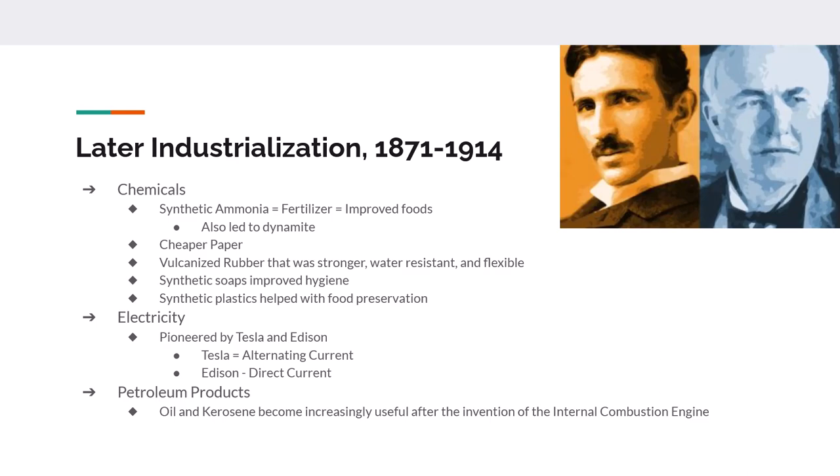We also get cheaper paper, artificial silk, and Charles Goodyear invents vulcanized rubber, which gives rubber increased elasticity, strength, and water resistance. Synthetic soaps lead to better personal hygiene, synthetic plastics lead to better food preservation, and electricity is pioneered by Nikola Tesla and Thomas Edison. Their inventions allow for the transmission of power and the creation of electricity-generating power plants, replacing kerosene oil lamps. Oil and kerosene find new uses with the invention of the internal combustion engine, and many engines eventually run on gasoline, which is a byproduct of refining oil into kerosene.